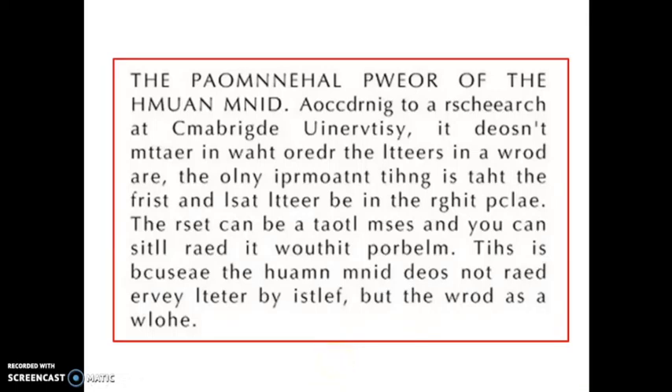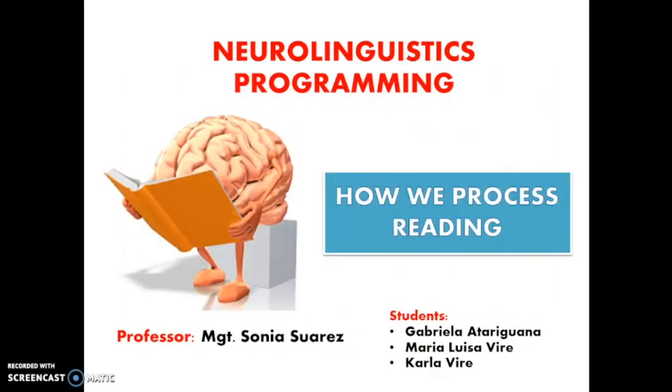Try reading part of this paragraph. Were you able to read? I'm sure you were. This is to show you how powerful our brain is. As long as the letters of any word are in the right place, our mind will read it. The human brain does not read every letter by itself, but the word as a whole. This video will explain how our brain processes reading.